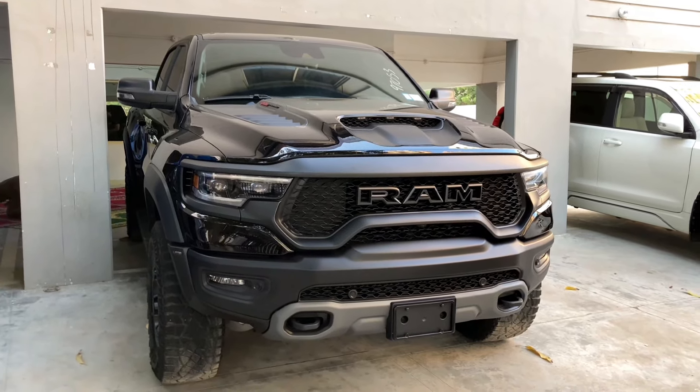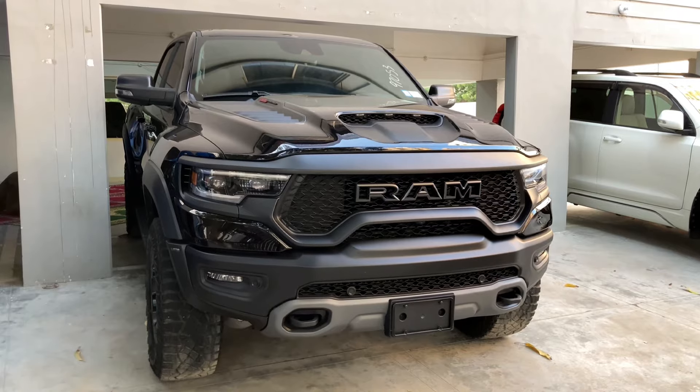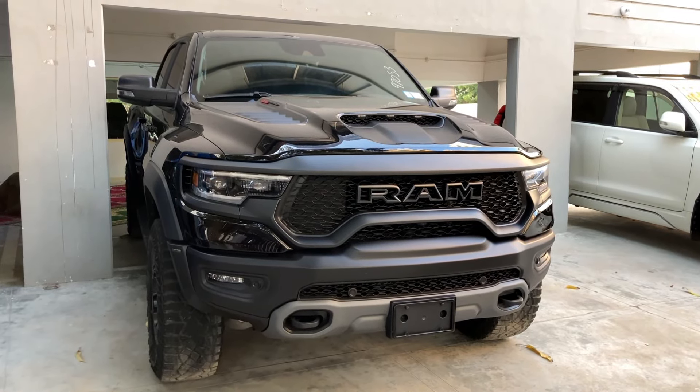In this video, I will tell you about this car — what features are offered in it. This is the latest generation of Dodge Ram.